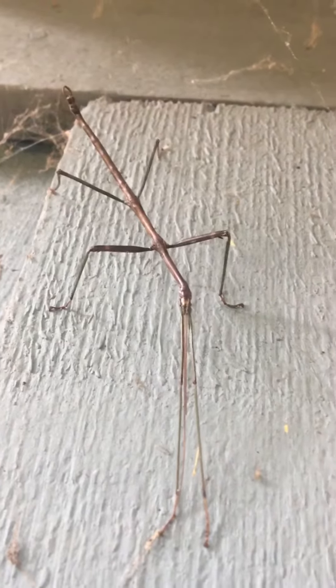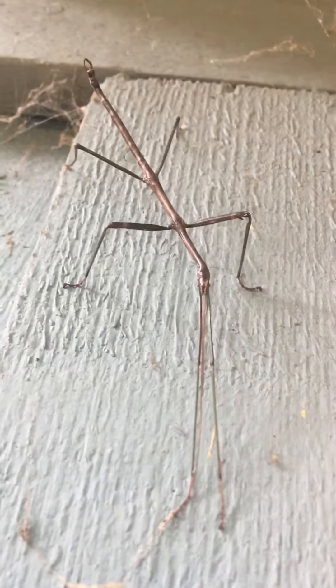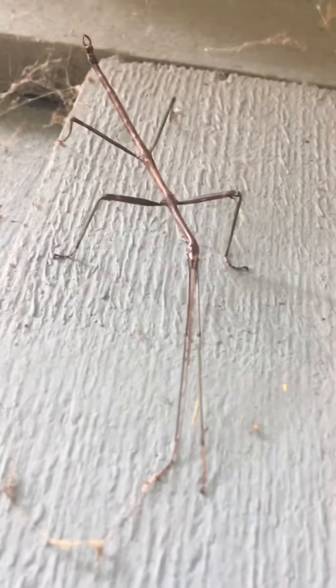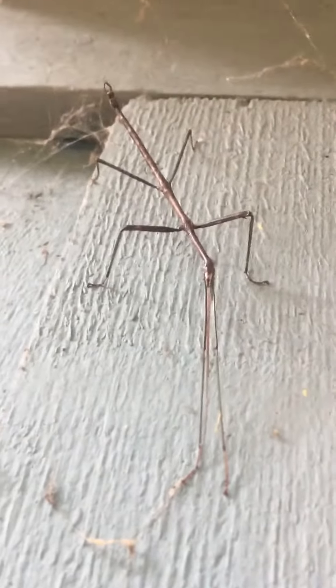The females lay eggs in the fall before they die. They're really cool. They camouflage themselves in the leaf litter and the trees and stuff. They're herbivores. I've only seen one or two others of these guys out here in our yard before, so I always get excited when I see them because they're really neat.